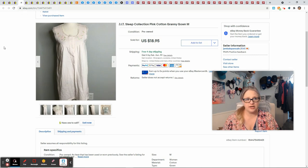JIT Sleep Collection is not a brand I'd ever heard of, but when I'm at the bins I usually pick up bras and sleepwear because you're paying per pound — you might as well. It's not really something people fight over and there's definitely a market for it. This gown I had a dollar into since it came from the bins. It sold for $18.95 and gave me a profit of $11.50.